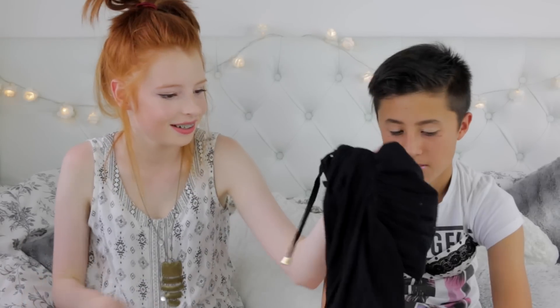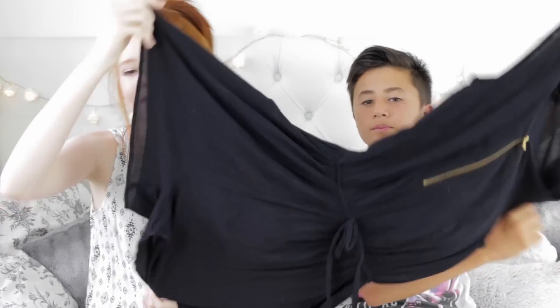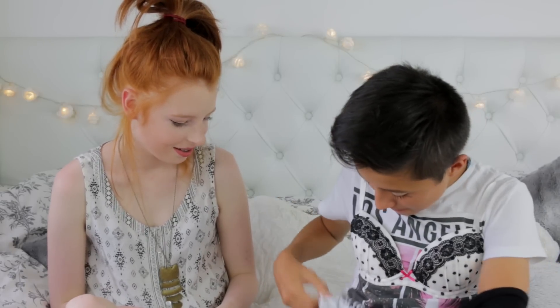I'm not wearing a dress. It's not a dress, it's a playsuit! How much do you reckon? £20. Black playsuit from Primark, £6. Thanks Primark!